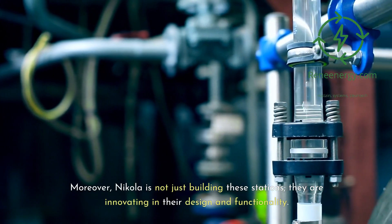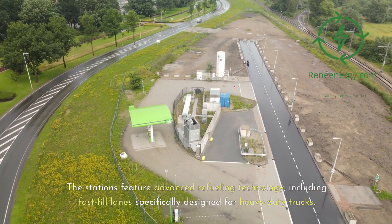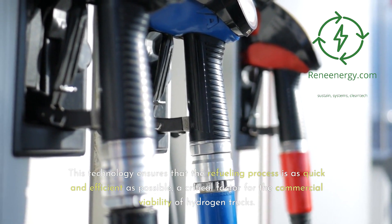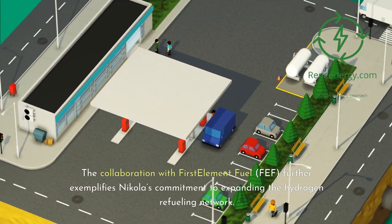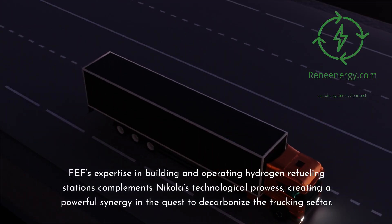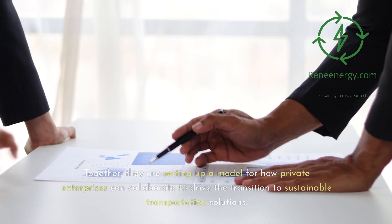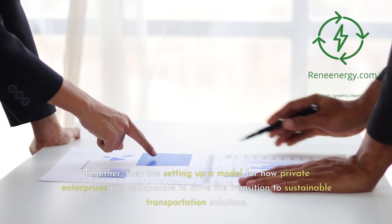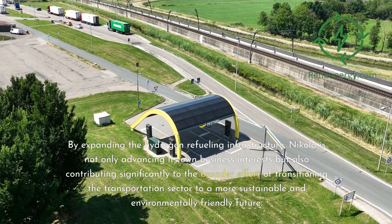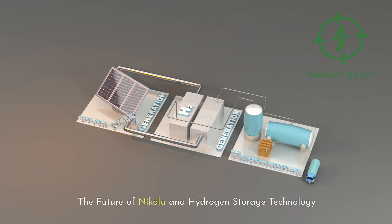Nikola is innovating in the design and functionality of these stations, featuring advanced refueling technology including fast fill lanes specifically designed for heavy-duty trucks, ensuring the refueling process is as quick and efficient as possible. The collaboration with First Element Fuel (FEF) further exemplifies Nikola's commitment to expanding the hydrogen refueling network. FEF's expertise in building and operating hydrogen refueling stations complements Nikola's technological prowess, creating a powerful synergy in the quest to decarbonize the trucking sector. Together, they are setting up a model for how private enterprises can collaborate to drive the transition to sustainable transportation solutions.